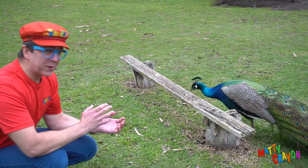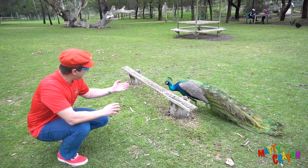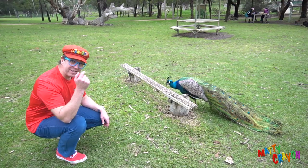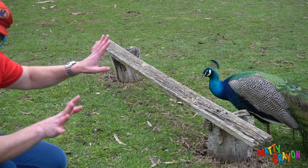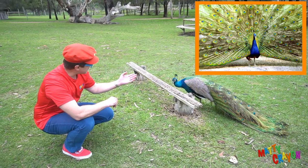Look at this bird — this bird is a peacock. It's a very big bird with blue and green. Can you see around its eyes? Its eyes have white. And at the back, it has big feathers — sometimes they stick up. It's a peacock.